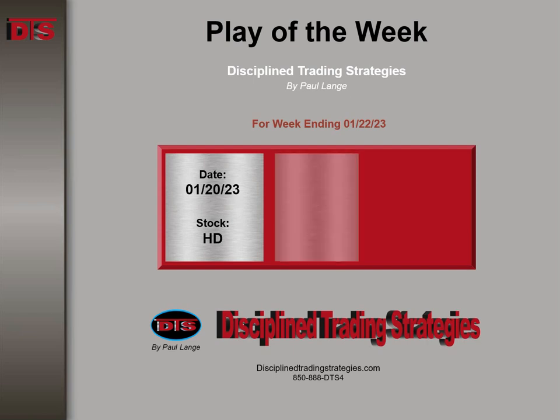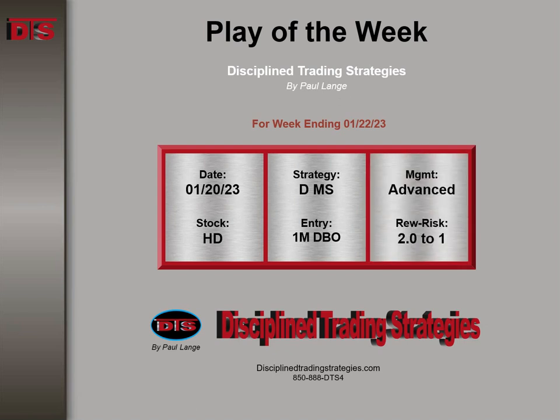This happened on Friday the 20th. This is based on a daily major support area with an entry on a one-minute DTS breakout — and to clarify, that would be entry on a one-minute DTS breakout, not a breakout play. That was the entry. Management advance and rewards risk 2.0 to 1.